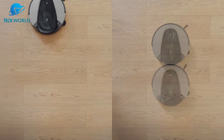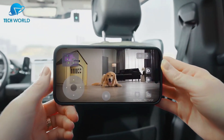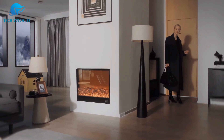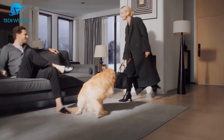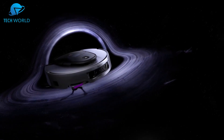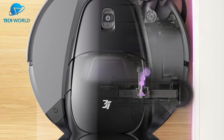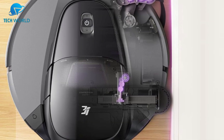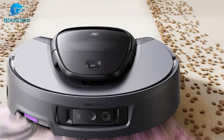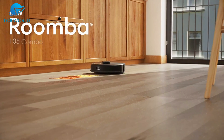Of course, no device is perfect. The mop function works well for light everyday cleaning but won't replace a deep manual scrub for sticky messes. Also, while setup through the app is straightforward, the number of options can feel overwhelming at first. Overall, the 3i G10 Plus delivers excellent value with powerful suction, advanced navigation, and true hands-free convenience — it's a strong contender. Verdict: if you want a reliable all-in-one cleaning companion that saves time and keeps your floors spotless, it's absolutely worth considering.